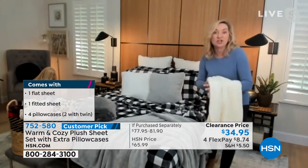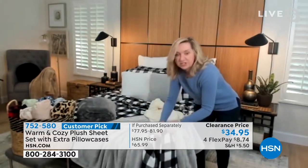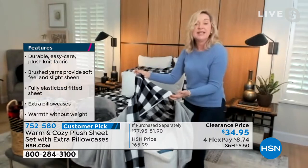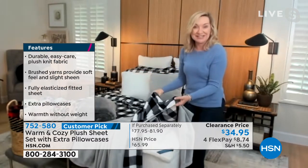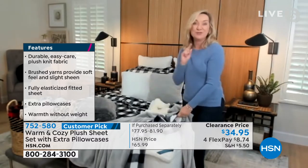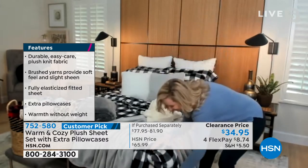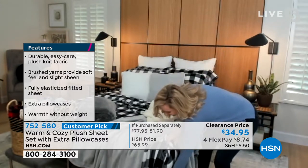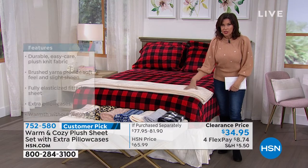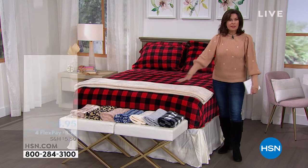I want to show you one thing before I go back to you. They even have our deep pocket, which I know is so important. If you have one of our concierge collection mattress toppers, these are going to stretch to accommodate 17 inches of mattress. They're elasticized all the way around. So you can even put these on that cold air mattress and make that a luxury sleep. I love how deep these pockets are on our bed — we have a gel topper and also a mattress pad and they were so easy to get on.